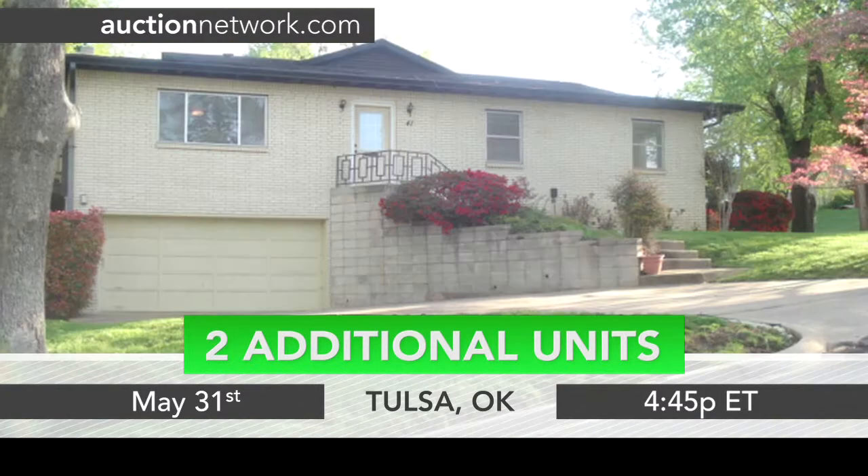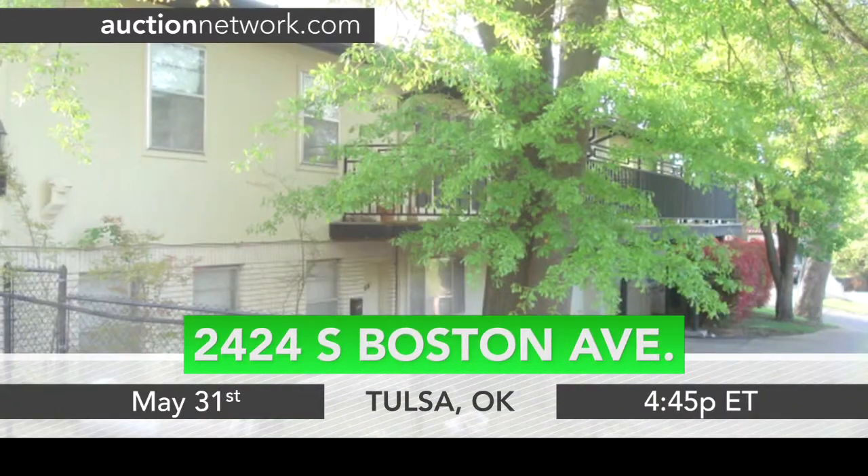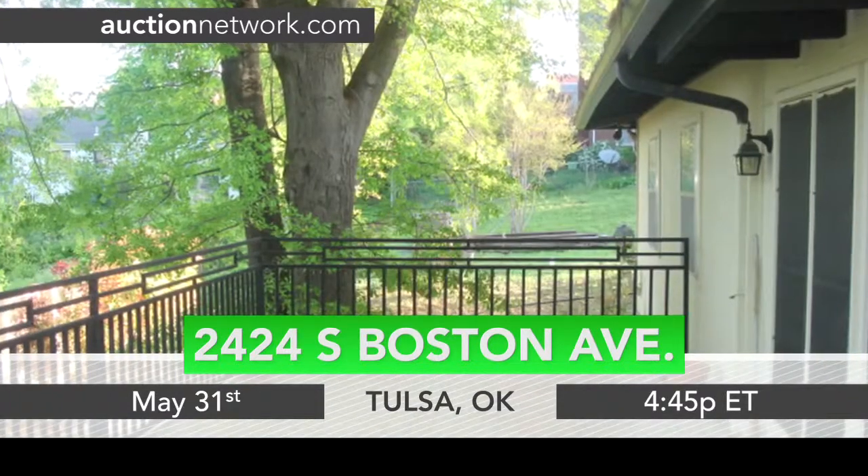This home is within walking distance of Riverside Drive and only minutes from Utica Square and Cherry Street. 2424 South Boston Avenue.